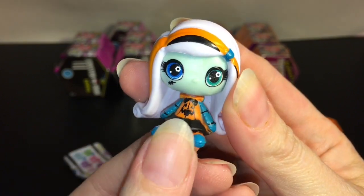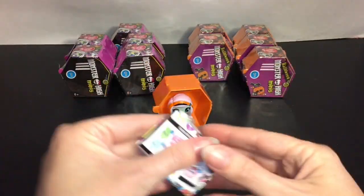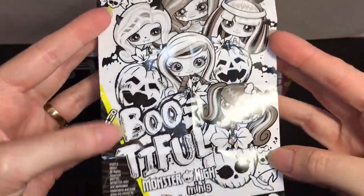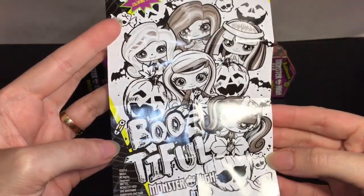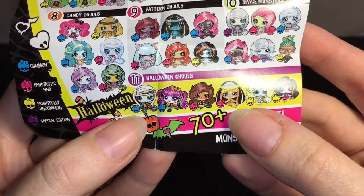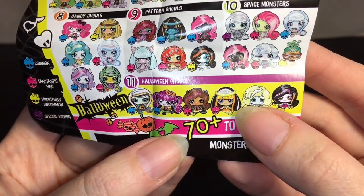Comment down below what you miss about Monster High — I pretty much miss everything. I loved all the characters, although Draculaura was my fave. Here's a look at the checklist, and you get a little coloring card. There are six in the series and they do have different rarities — Frankie's a common, Draculaura is a common too. They have Claudine, and look at Cleo — she looks kind of like a candy corn, that's awesome.